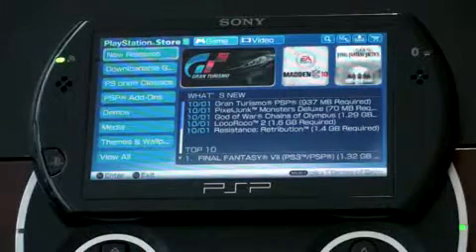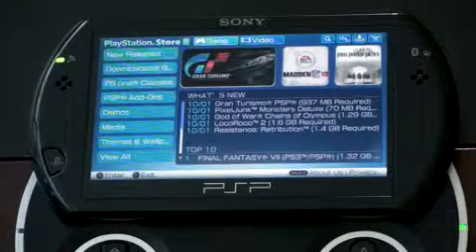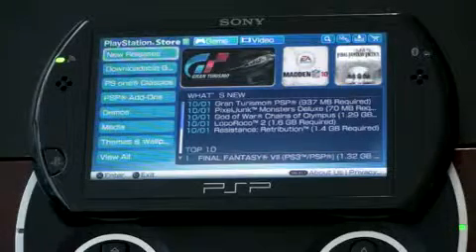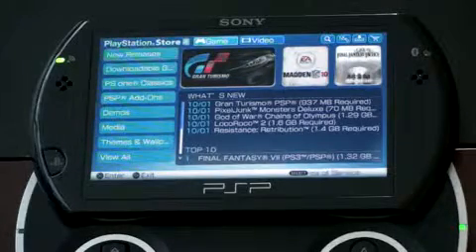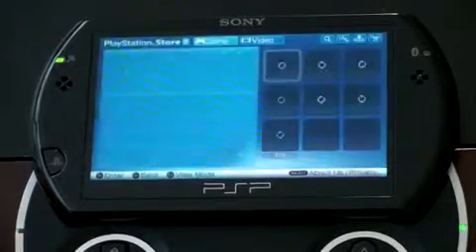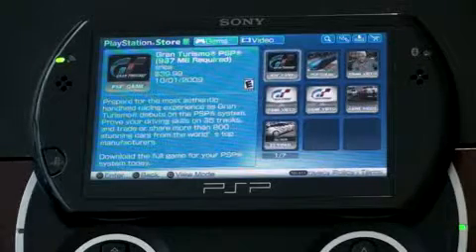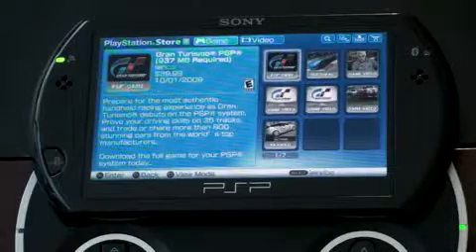So you can get brand new PSP games. From here on out, all games that are released for the PSP will be released in two formats — digital and with UMDs. For those of you that don't know, UMDs are those little weird sort of mini-disc-looking things that shipped with older versions of the PSP. So there are a ton of new releases available — let's go ahead and take a look at one of them. For example, here is Gran Turismo, and right now if I want to buy it, it'll cost me $39.99.